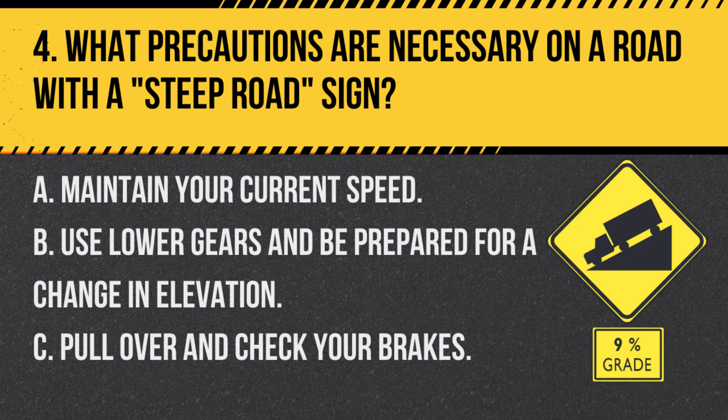Question 4. What precautions are necessary on a road with a steep road sign? A. Maintain your current speed. B. Use lower gears and be prepared for a change in elevation. C. Pull over and check your brakes. Answer B. Use lower gears and be prepared for a change in elevation. A steep road sign indicates a sharp incline or decline, and using lower gears can help maintain control.